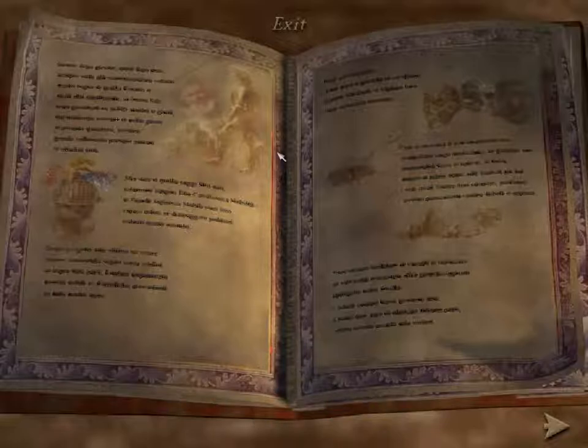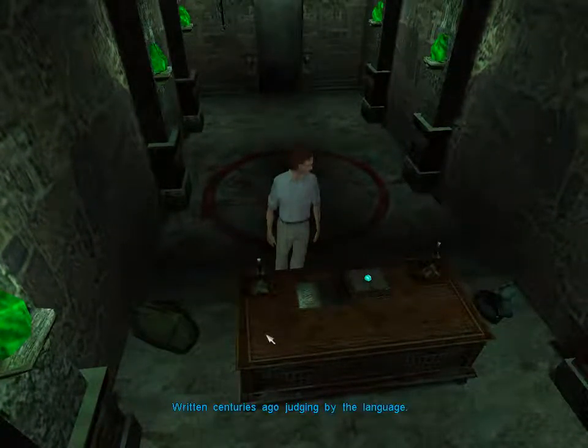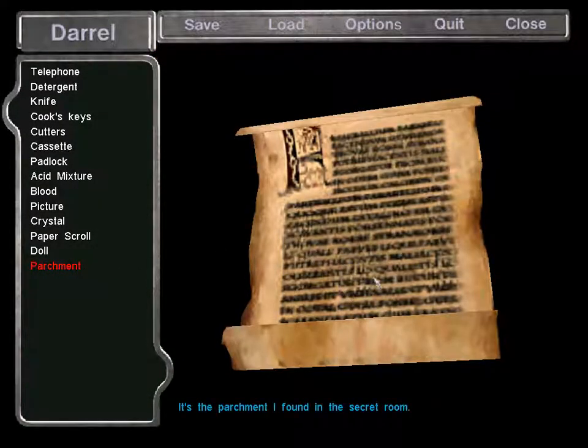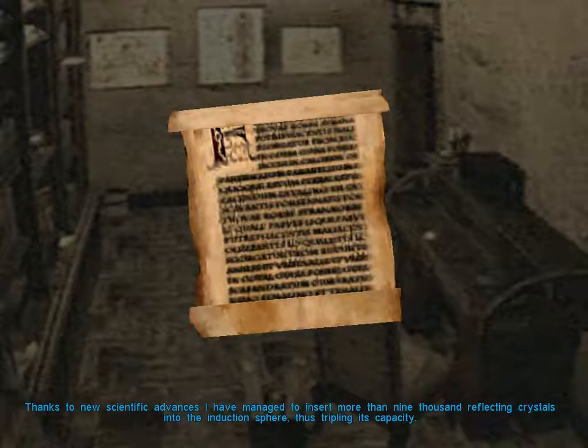Damn, it's written in Latin — I'm never going to understand it. It's an old parchment, written centuries ago judging by the language. It's the parchment I found in the secret room. 1902 AD. Notes on Induced Perpetual Sequential Refraction. My studies on sequential refraction, which started 100 years ago, are about to reach a turning point. Thanks to the new scientific advances, I have managed to insert more than 9,000 reflecting crystals into the induction sphere, thus tripling its capacity.